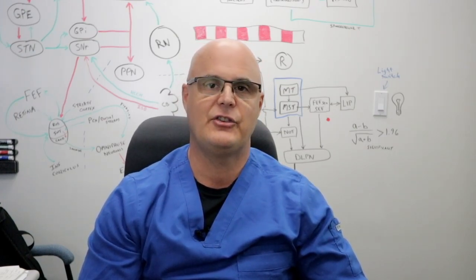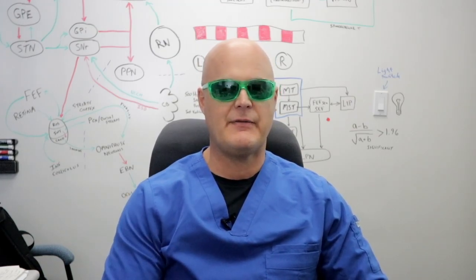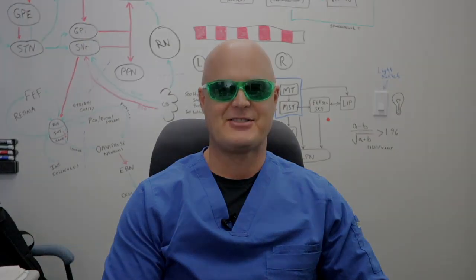So the best plan in those cases is just to avoid the lighting altogether. That's it for this one. I hope this information has been helpful. I'll post the info for the green glasses and the green photographic film — some links for that stuff — in the information with this video. Thanks for watching and we'll see you next time.